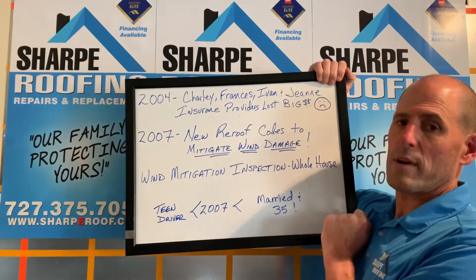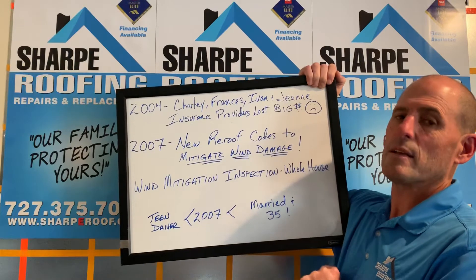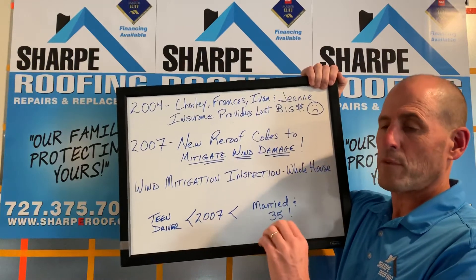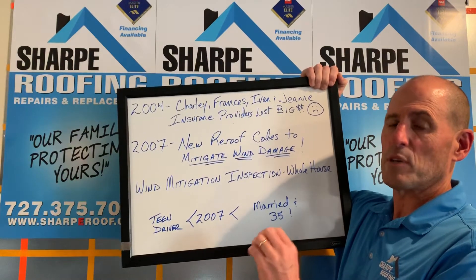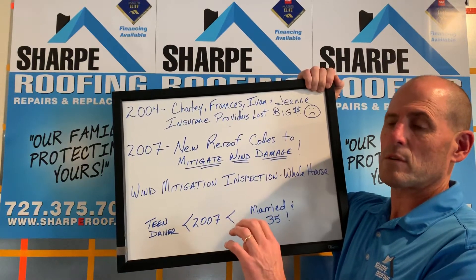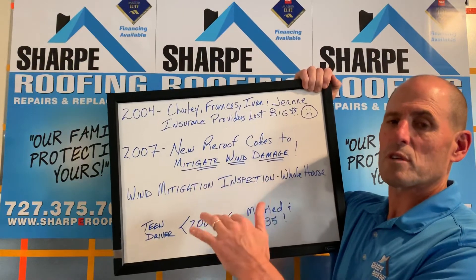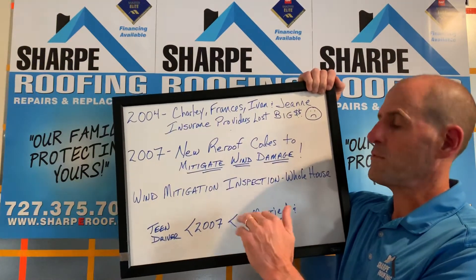Now there is a wind mitigation inspection report that looks at the whole house — the roof is just a piece of that. You need either a roofing contractor who is also a licensed building contractor, or a licensed home inspector or engineer, because they have to look at windows, doors, construction design — things beyond just the roof. The roof is just a part of it.